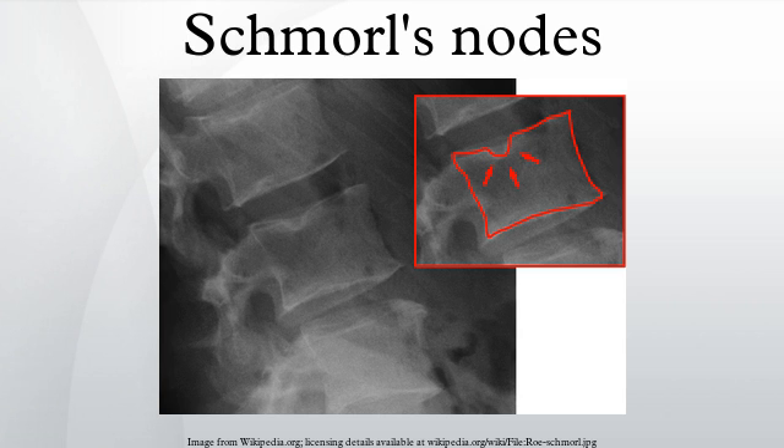Schmorl's nodes are considered to be vertical disc herniations through the cartilaginous vertebral body end plates. They can sometimes be seen radiographically; however, they are more often seen on MRI, even when not visible on plain film X-ray.